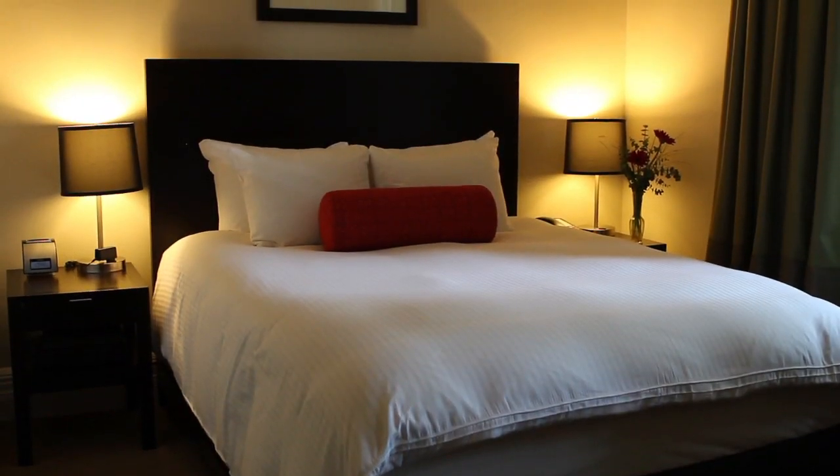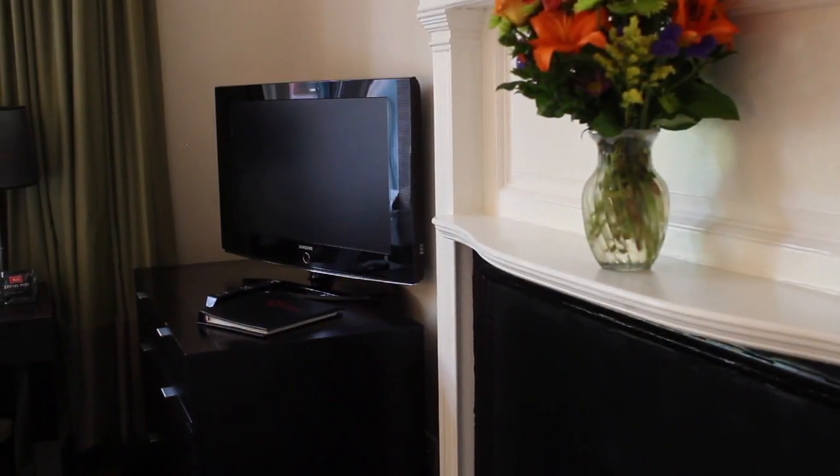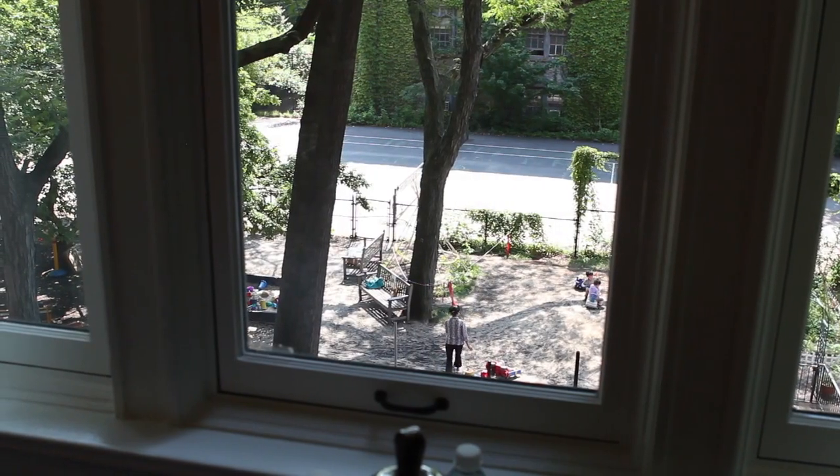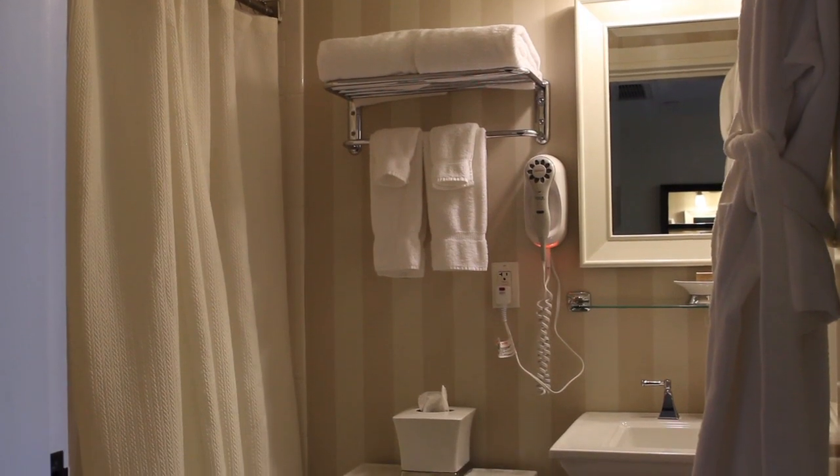The standard historic guest rooms at the Desmond Tutu Center are spacious, quiet and tasteful. Many have decorative fireplaces and courtyard views, and all have a TV, coffee maker and large comfortable bed. The bathrooms feel as comfortable as home.